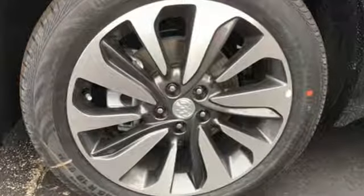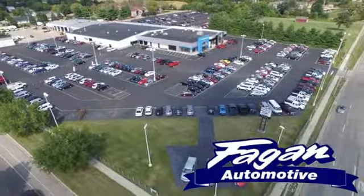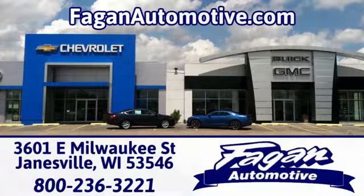Bring your friends and your goods in this accommodating and crisp looking compact SUV. Beggin Automotive, where it's easy to do business. We're conveniently located at 3601 East Milwaukee Street in Janesville, Wisconsin.